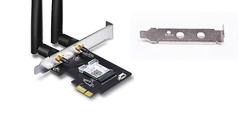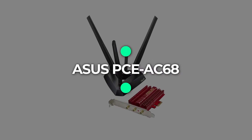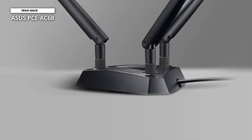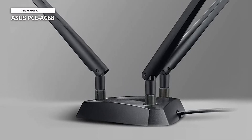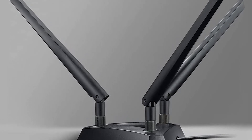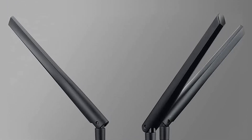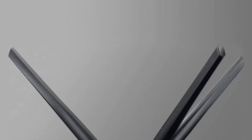Number 3: Asus PCE-AC68. The Asus PCE-AC68 is an 802.11ac Wi-Fi PCI Express adapter that upgrades your desktop from tangled Ethernet cables to carefree industry-leading 802.11ac at up to 1.3 gigabits per second. The stylish external magnetized antenna base gives you more flexibility in adjusting antenna placement to get the best signal reception quality possible.